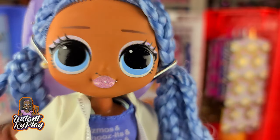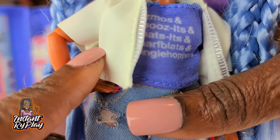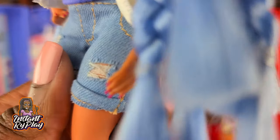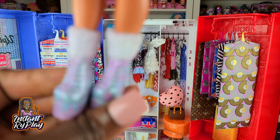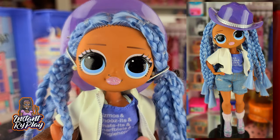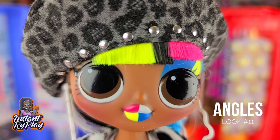Snowlicious today is wearing a little hat that is Cosmic Nova's, and this little t-shirt is from the Disney Princess Comfy Squad. This is a Creatable World jacket that I cut the sleeves off because they were entirely too long. She's also got these little shorts from Na Na Na Surprise, and she has on her own Snowlicious boots. So cute — this is the look that I have for Snowlicious.